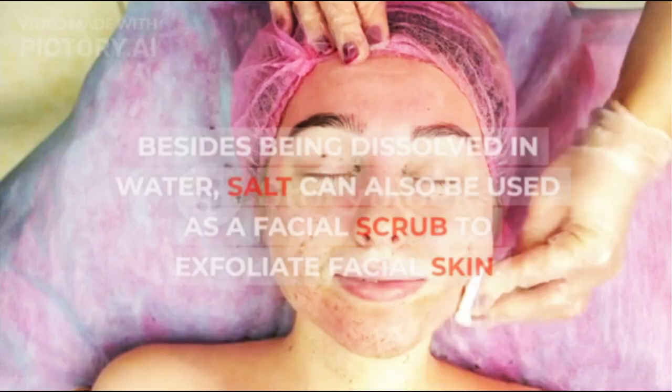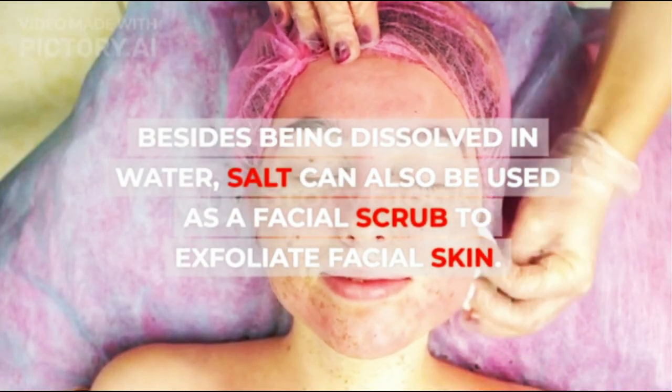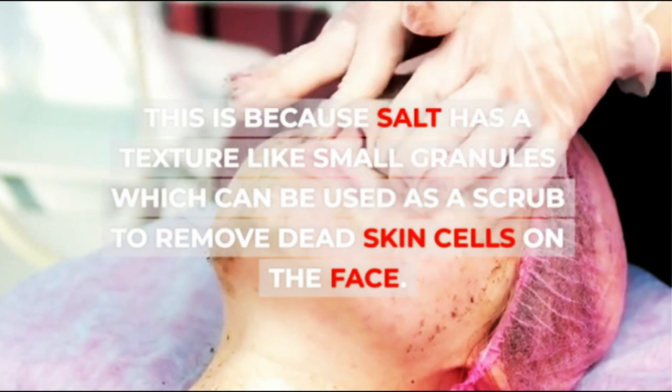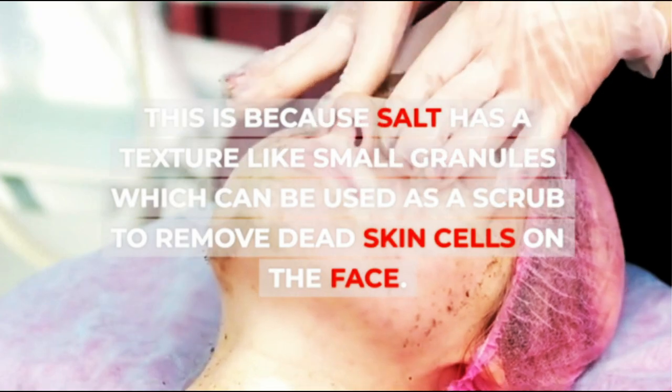2. Lifting Dead Skin Cells. Besides being dissolved in water, salt can also be used as a facial scrub to exfoliate facial skin. This is because salt has a texture like small granules which can be used as a scrub to remove dead skin cells on the face.